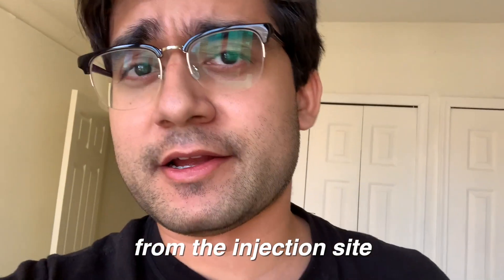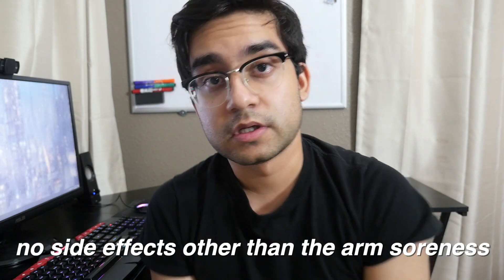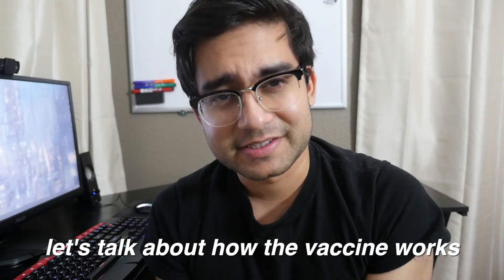I was warm for a little while but I'm fine now — probably just nerves, didn't have enough water. I do have some muscle soreness from the injection site, which is to be expected. No big deal. It's been over 12 hours since I got my shot with no side effects other than the arm soreness.